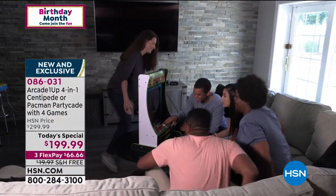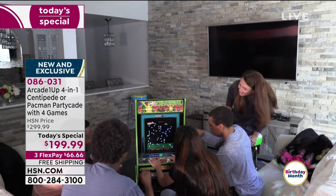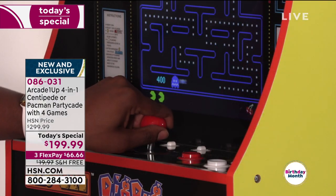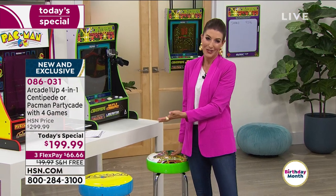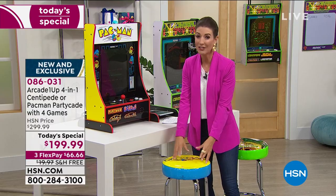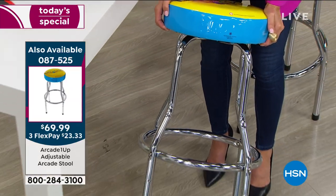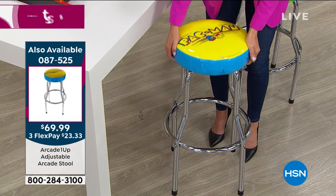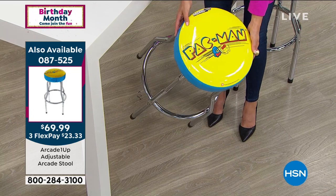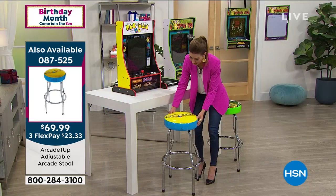All you do is plug it in and you start to play. For accessories, we have the Pac-Man stool and the Centipede stool - they sold out really early last year. Only $69.99, also on FlexPay, adjustable between 21.5 and 29 inches in height. All chrome-plated steel, very durable, high-density foam, very soft. You get the Pac-Man logo done in the iconic original official licensed artwork.